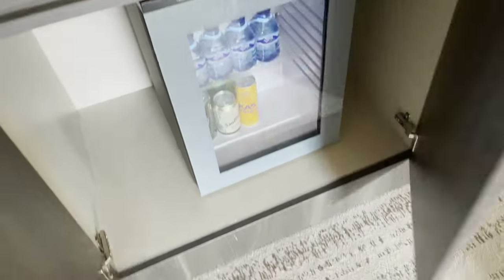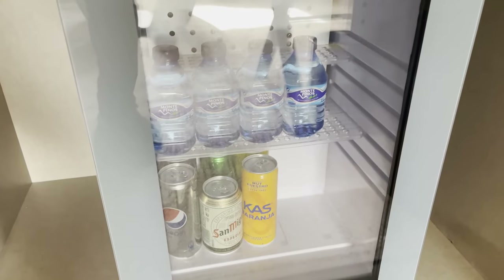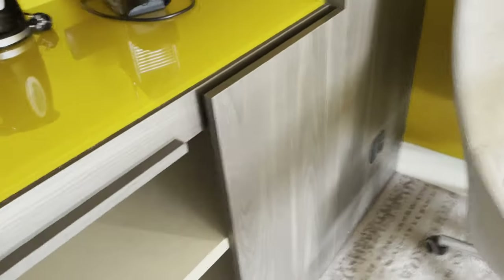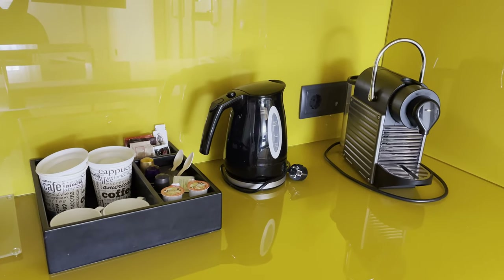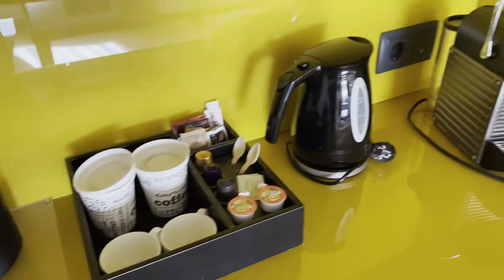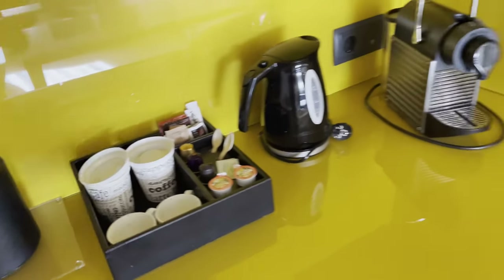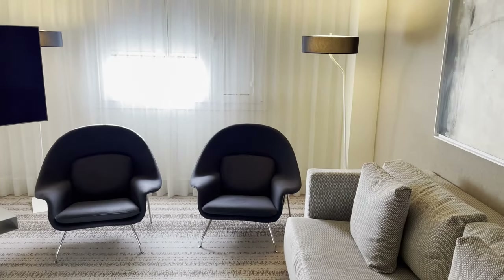In the kitchen area they have water and drinks included, all the cabinet space, a coffee area, and they have an espresso machine — so it's a really cool area here for the living room space of this suite.